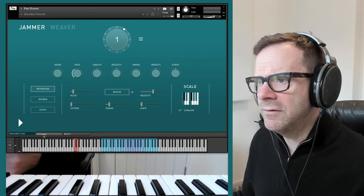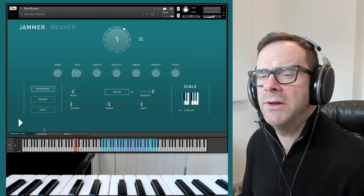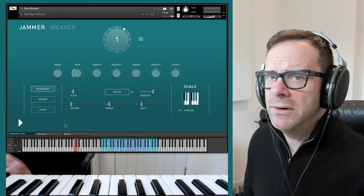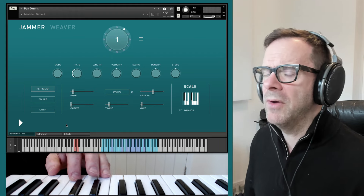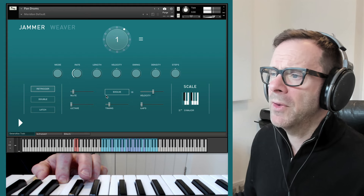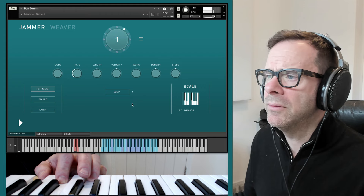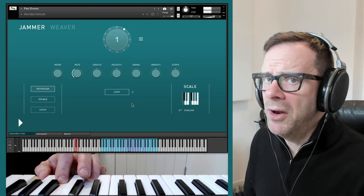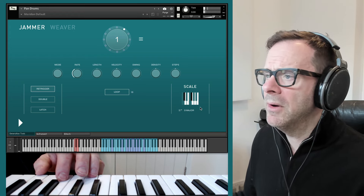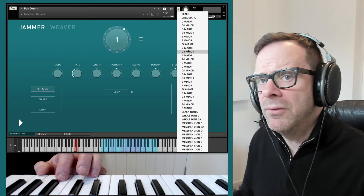I'm using the Jammer to play this. It's a generative arpeggiator included on a huge number of our instruments, and it's really evolved a lot. It works in the most fun and natural way with this instrument. I'm just holding down a chord with the Jammer set to evolve. You can set it to loop and it'll behave like a normal arpeggiator. You can set the number of steps in the loop, and you can set a scale so the notes, as they generate, will stay in key.